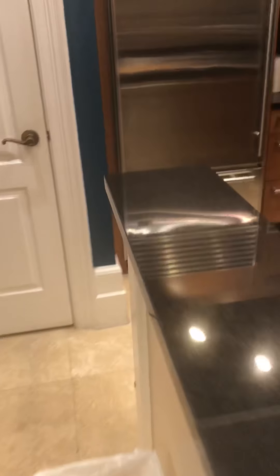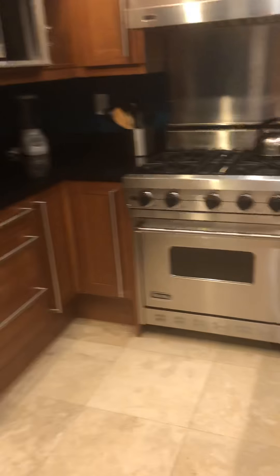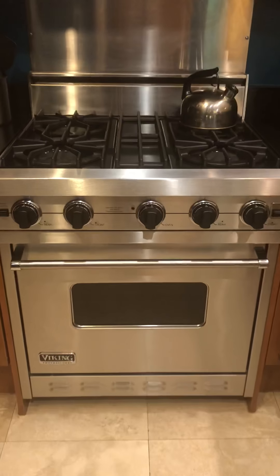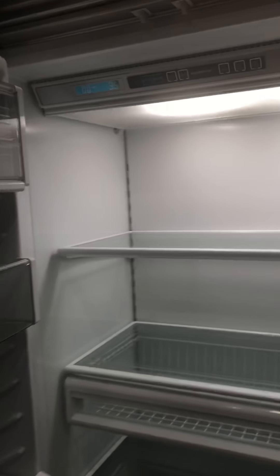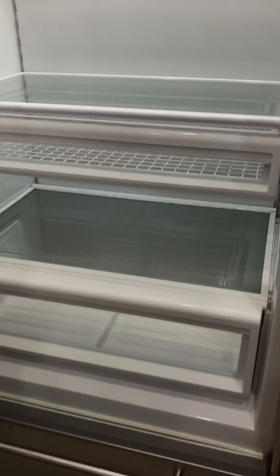Nice wine cooler, a little coffee bar set up. Nice black quartz. Everything is really clean in the kitchen. Viking appliances, which is really nice to see in a condo — commercial grade, everything's super high-end. Nice refrigerator, super clean. It's a Sub-Zero.